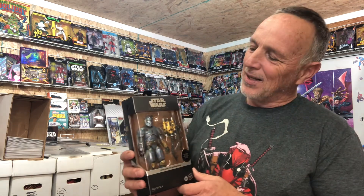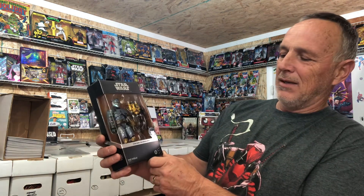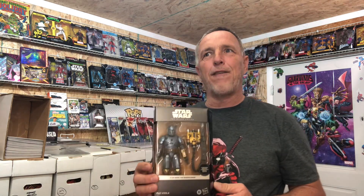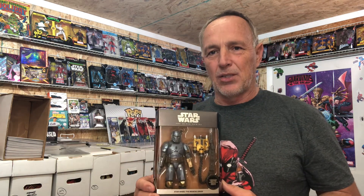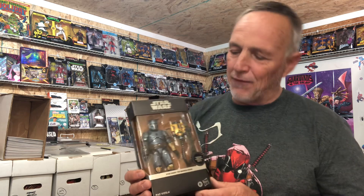Number one of this week's top 10 hot action figures — look at that. This is another Star Wars Black Series. This is Paz Vizsla, and that is one of those Mandalorians. I think this is the one that fought Mando for the Black Sword. This is a heavy figure, a big package, and it goes between $40 and $50 if you can find it. Wow, that is beautiful.